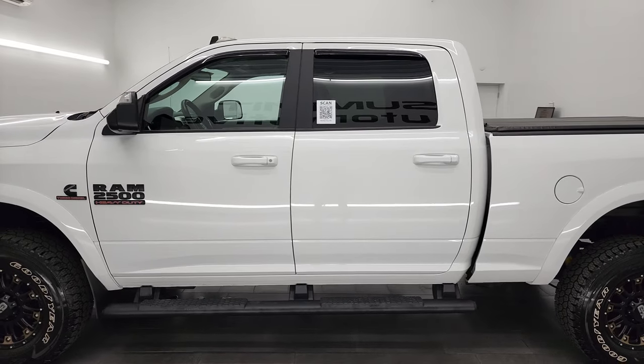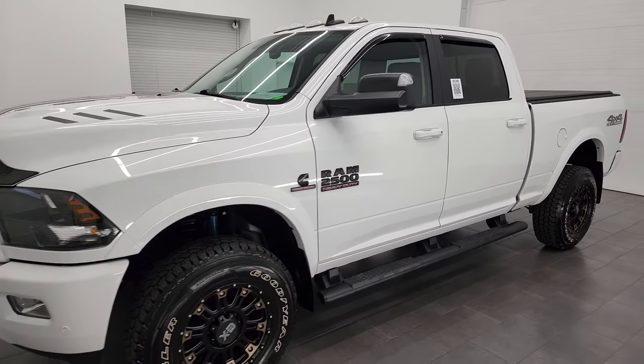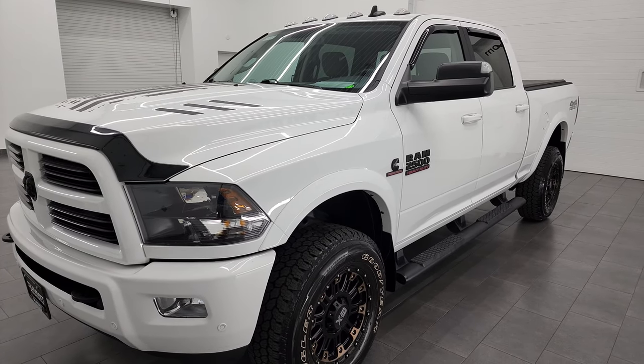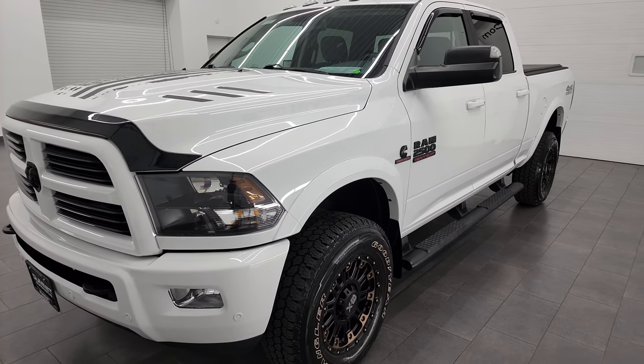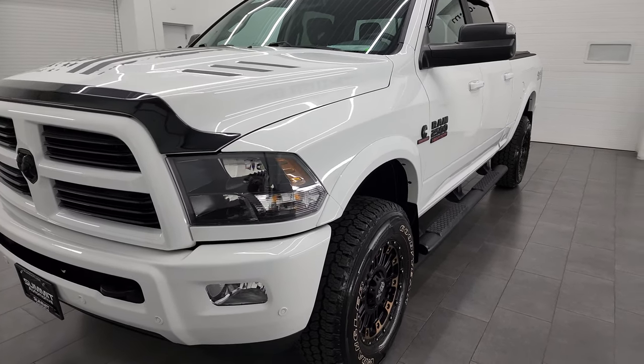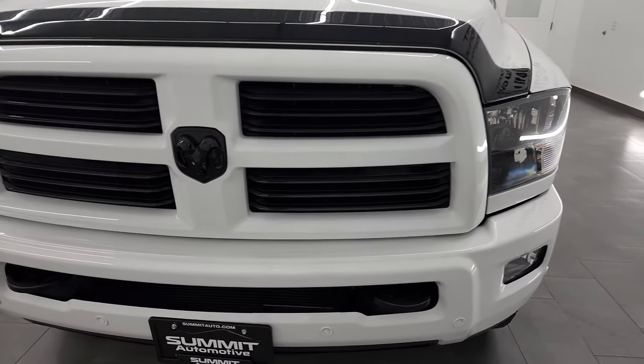This 2017 Ram 2500 has the 6.7 liter Cummins diesel engine. This truck has been fully safetyed and inspected by our service shop per the state of Wisconsin inspection process. It has a fresh oil and filter change. All the fluids have been checked and topped off, and this truck is 100% ready to go.